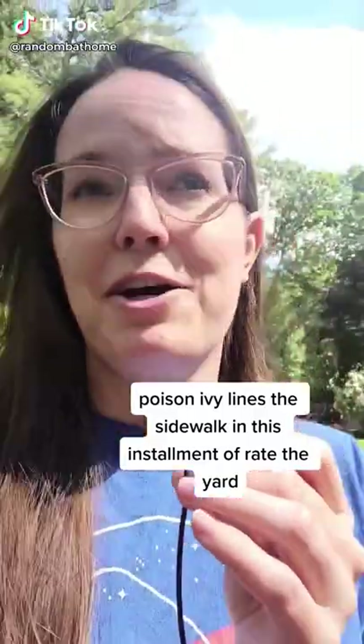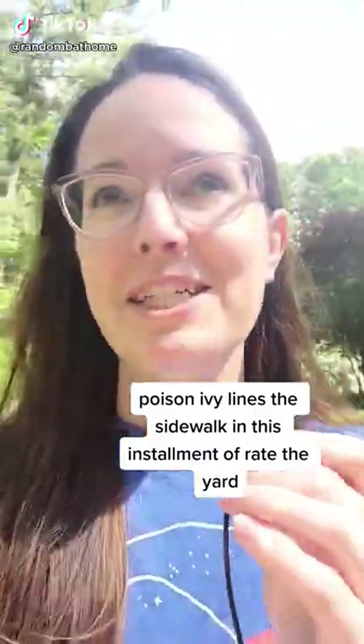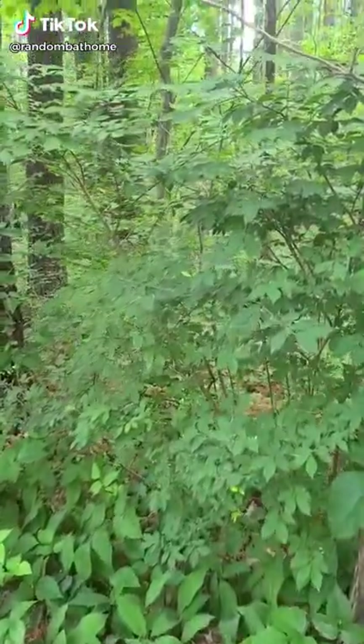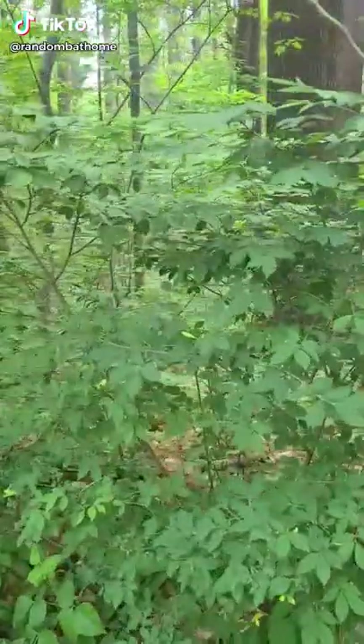On this episode of Rate the Yard, I'm actually going to be rating the public sidewalk near my house. First up, we have some burning bush, I believe, here.